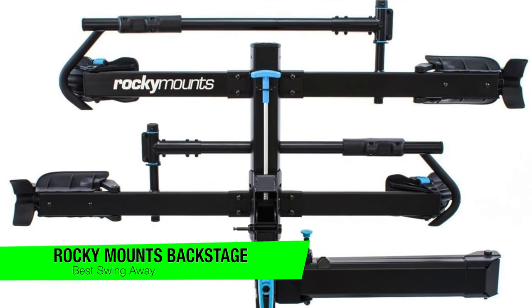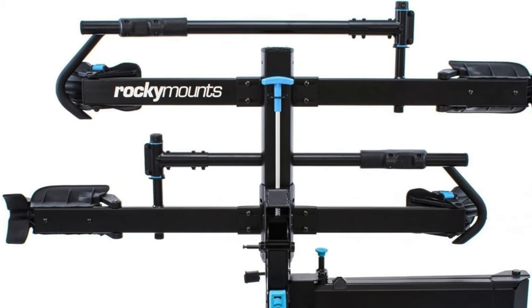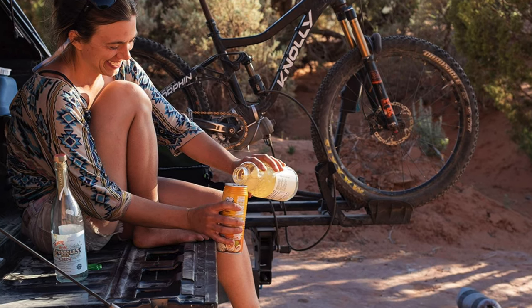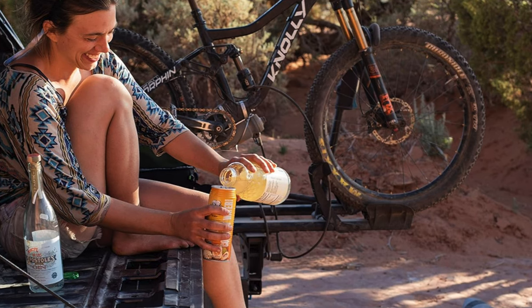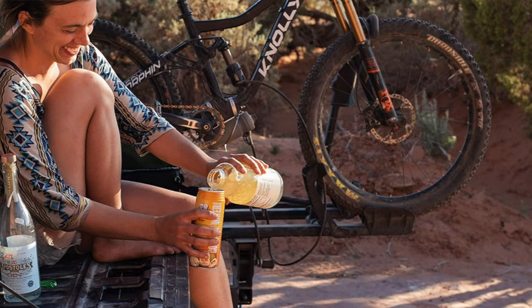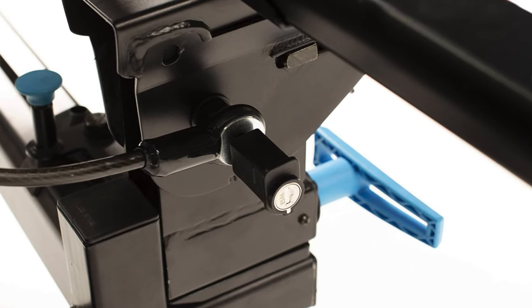The next one is my recommendation for the best swing-away, and this is the Rocky Mounts Backstage Swing Away — the Houdini of hitch bike racks. This rack doesn't just hold your bikes; it practically does a dance routine to give you full access to your car's trunk. It's perfect for those who need to grab their gear without playing a game of Tetris with their bikes — the polite gentleman of bike racks, stepping aside to let you through.